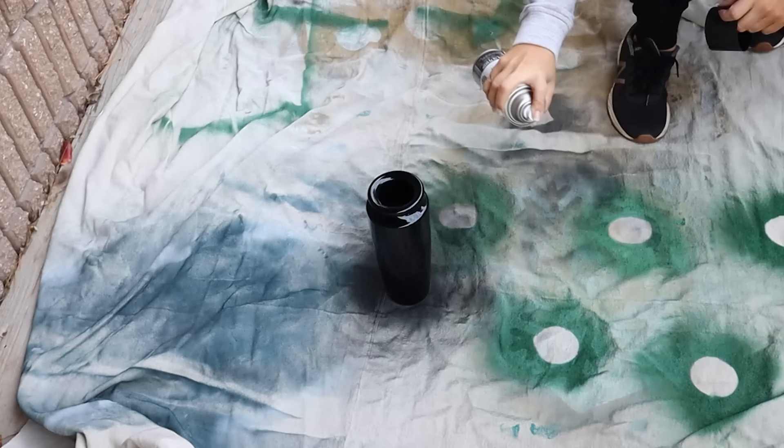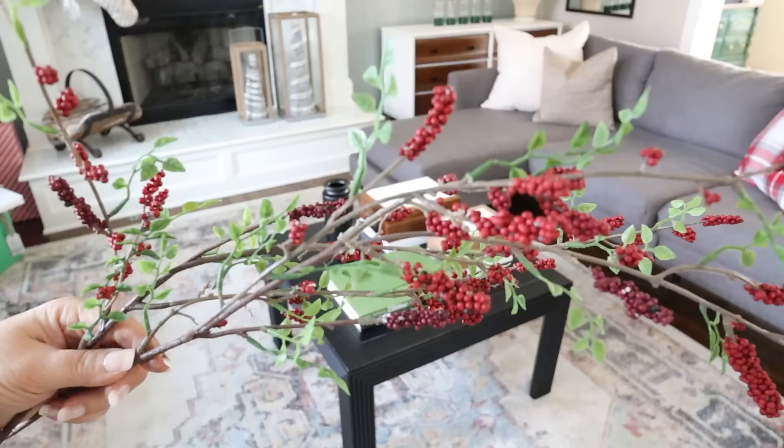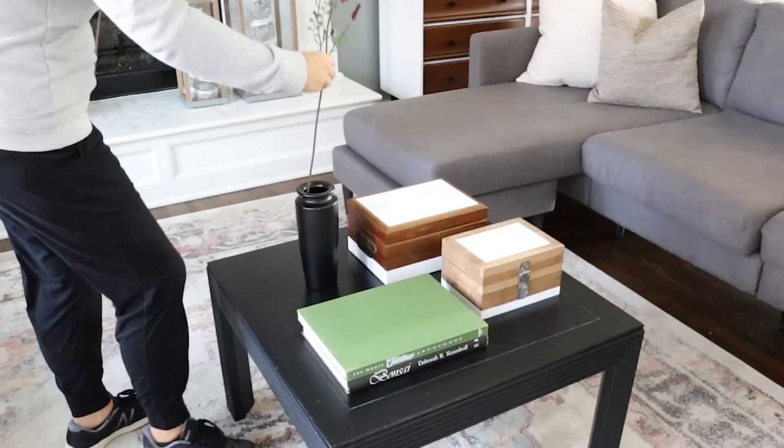I grabbed these red berry stems at Target. They give a nice, subtle Christmas touch, but you could honestly use them throughout the winter.